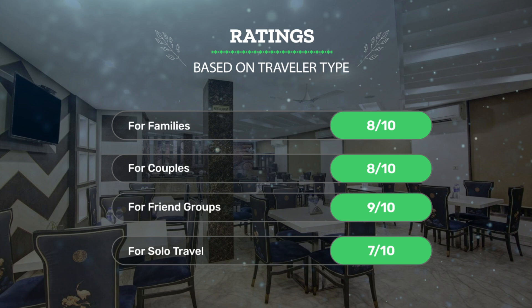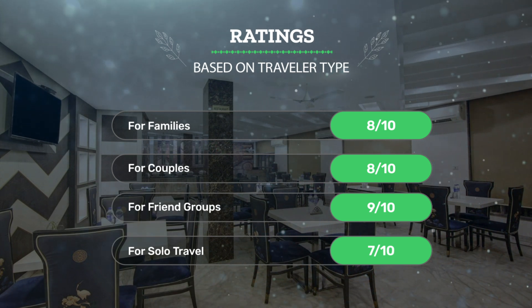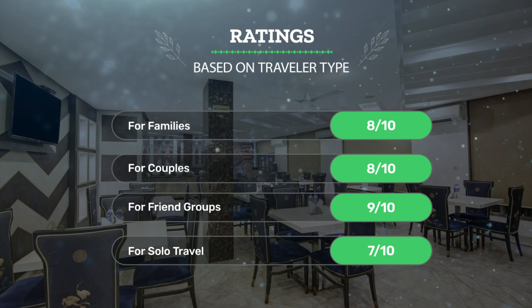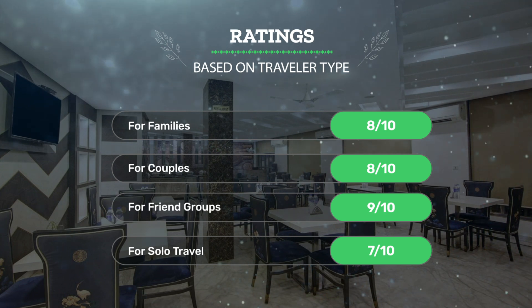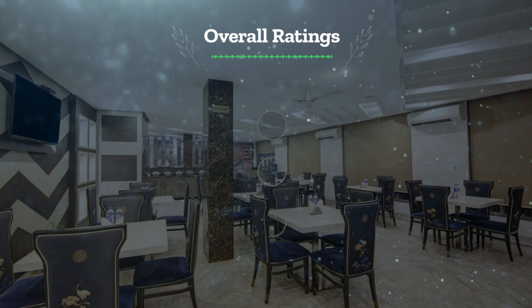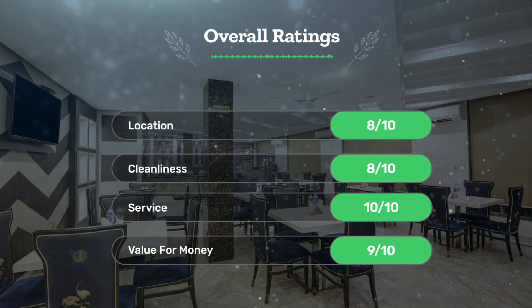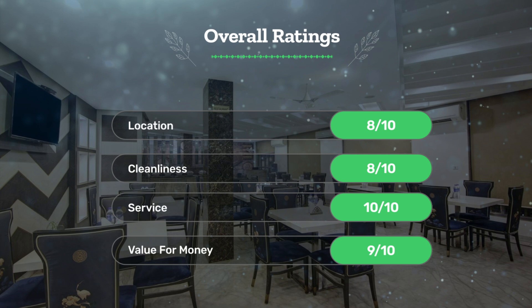Let's see our ratings for this hotel based on traveler type: for families, 8 out of 10; for couples, 8 out of 10; for friend groups, 9 out of 10; for solo travel, 7 out of 10. Next, our overall ratings: location 8 out of 10, cleanliness 8 out of 10.